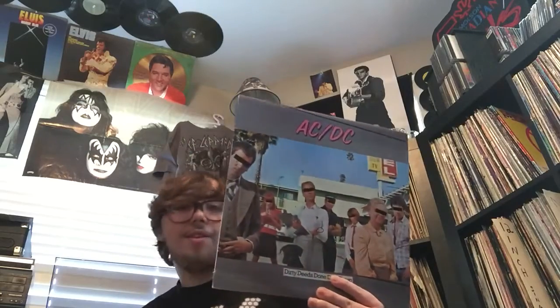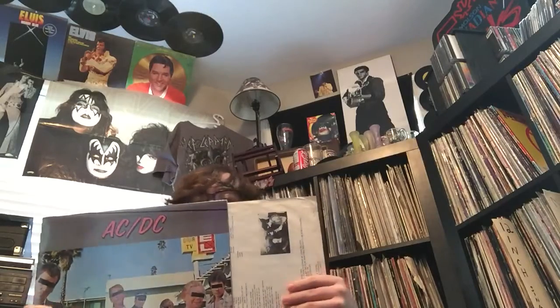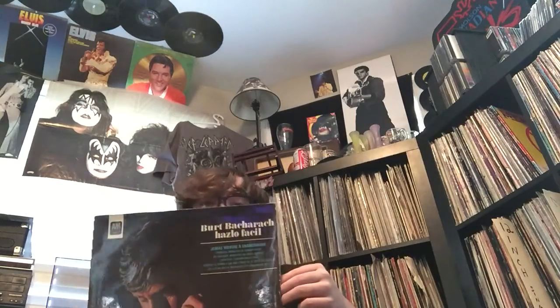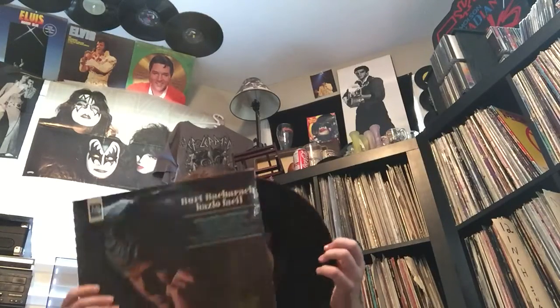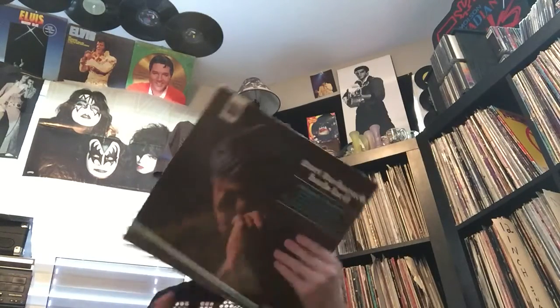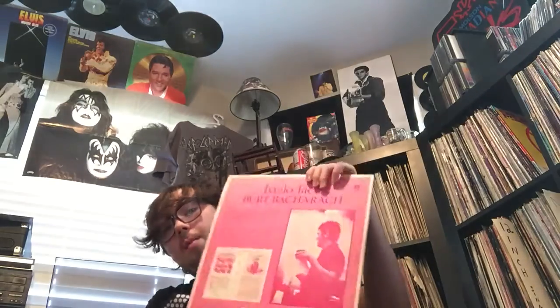This was awesome to find at the flea market - I've been waiting to buy this. AC/DC, 'Dirty Deeds Done Dirt Cheap.' Classic, classic AC/DC. It's got the original inner sleeve on Atlantic. This was nice to find at Goodwill - this is an Argentina pressing of Burt Bacharach on A&M from 1970. There's some alright songs on it. For a buck, I'm not gonna complain about a nice Argentina pressing.